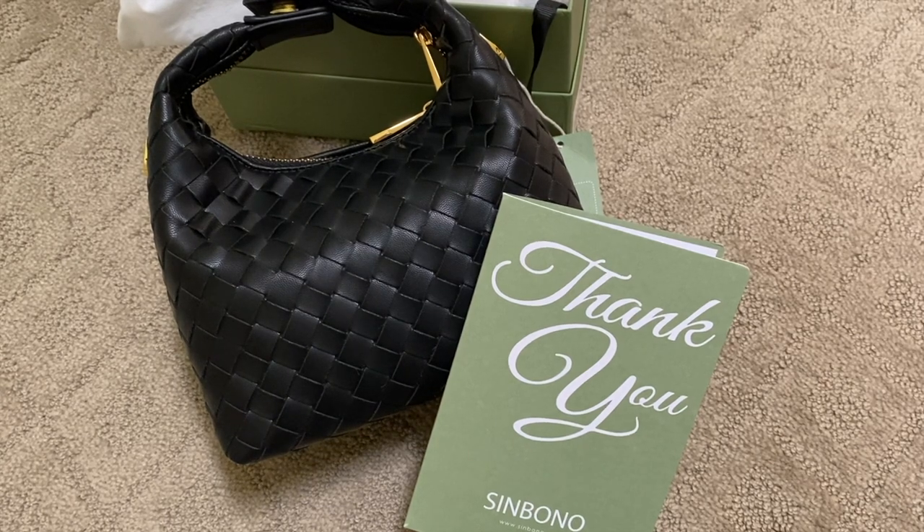If you don't want to participate in the giveaway, you can buy on the website directly and receive 26% off with code 'hello.' After I announce the winner on October 20th, I'll give your details to Sinbono and they will send you a free bag. Good luck to everybody who enters, and thank you so much for supporting my channel.